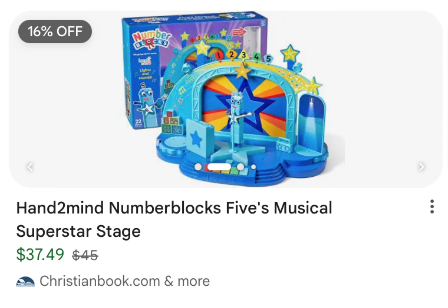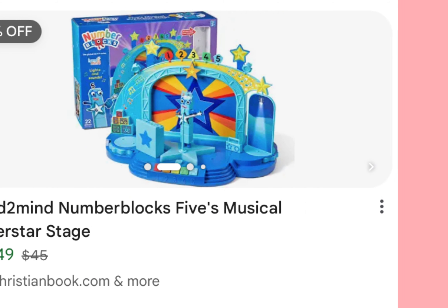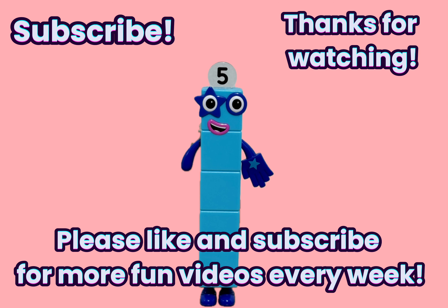This seems like a really fun toy. I know what I want for Christmas. Please like and subscribe for more fun videos every week. Thanks for watching and see you next time on Johnson's 3 Creations Toys Life.